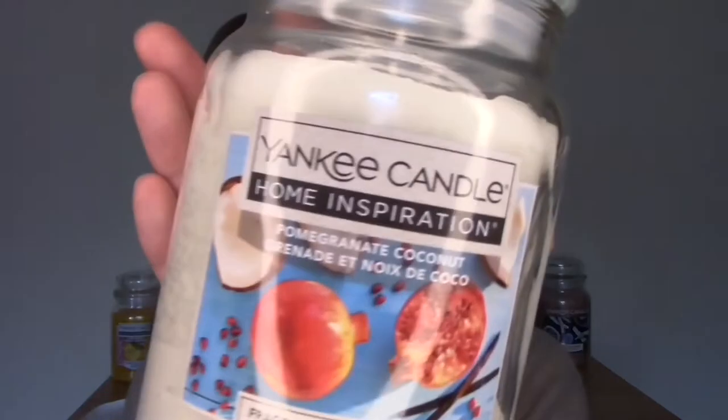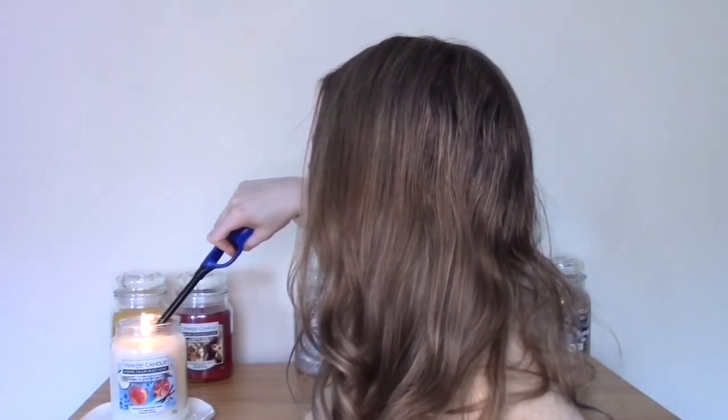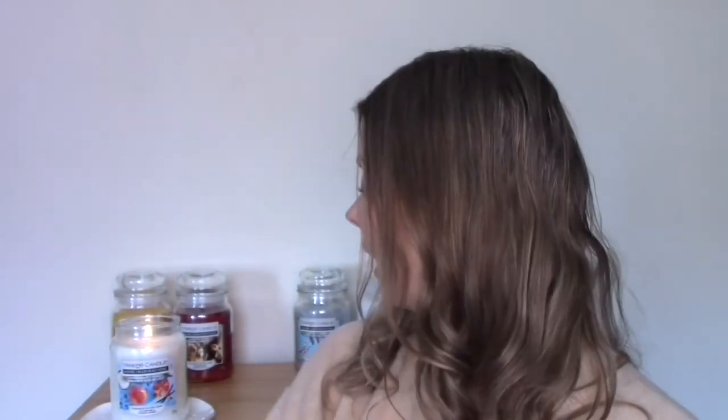I think Yankee have been very clever to catch two different markets. I'm going to burn the Pomegranate Coconut today — maybe comparable to the Yankee mainline Coconut Splash, but with different notes including pomegranate. It smells tropical, delicate, uplifting, beachy — it smells gorgeous. You should always trim your wicks even before the first burn to keep the flame in control and get a more even burn. I'm going to light this now — I can see those fragrant oils in there so I'm expecting good things.